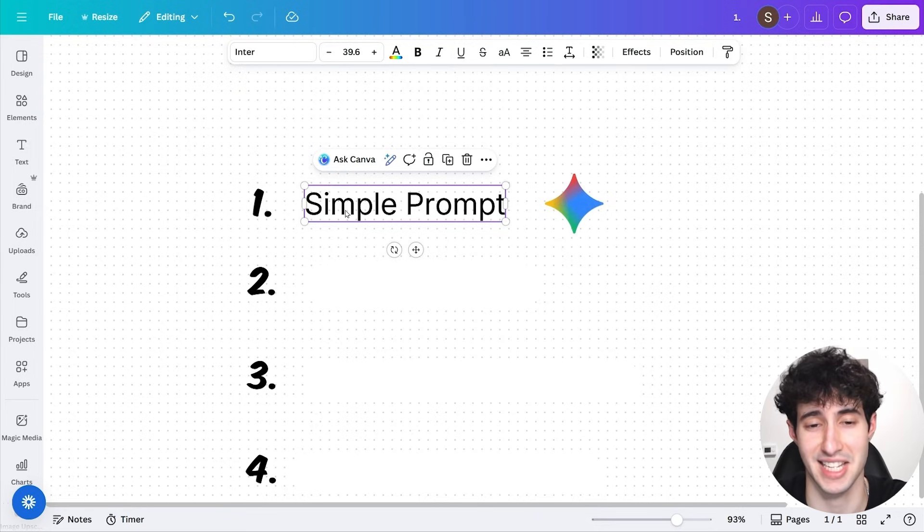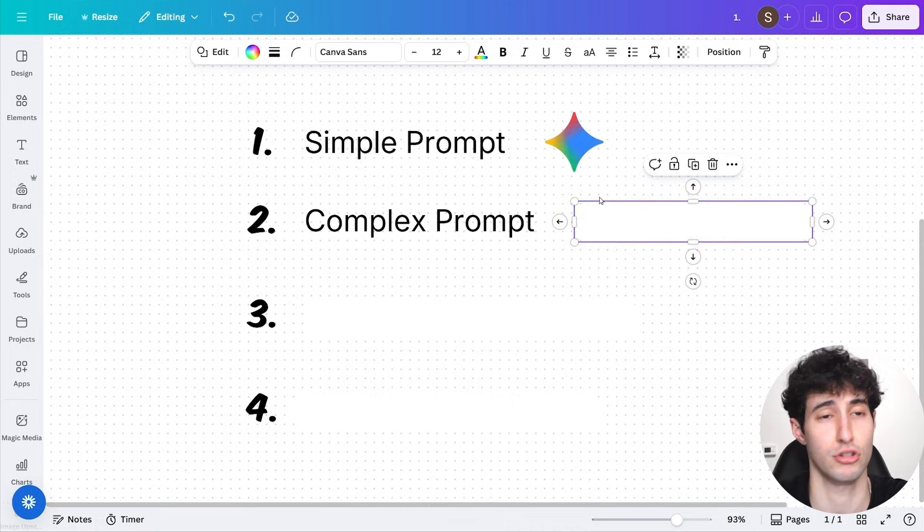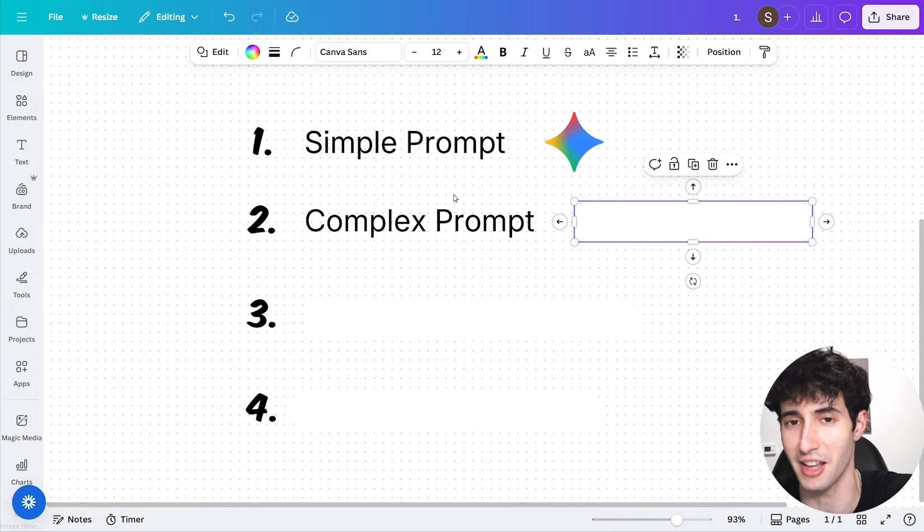Now it's time for test number two: complex prompts. Sure, with a vague prompt Gemini created a way better-looking app — but if we specifically tell the AI exactly how we want the app created, will we see any difference? Will Lovable be any better than Gemini?